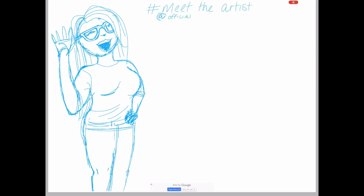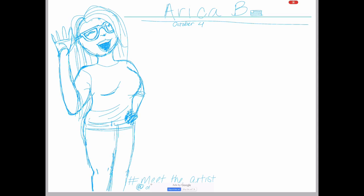I can even do a tutorial on how I draw digitally if you'd like — leave a comment or a thumbs up saying yes please. Anyway, something about me: my name is Erica, I'm from the U.S., my birthday is October 4th, and I am definitely a Libra.